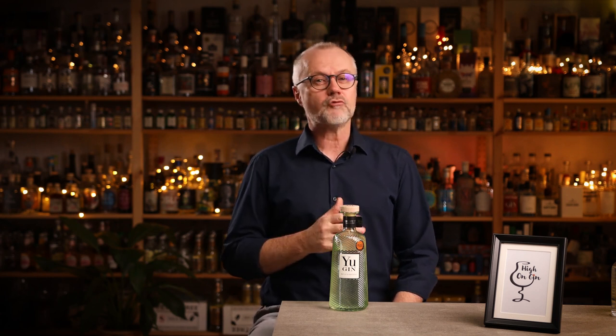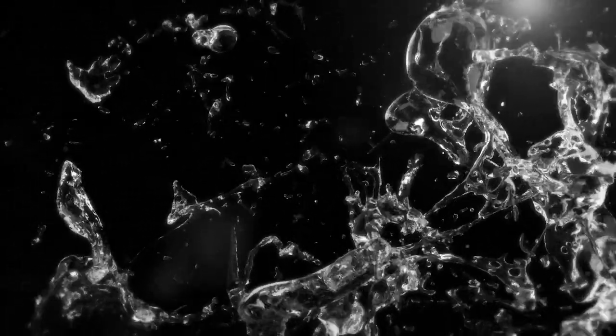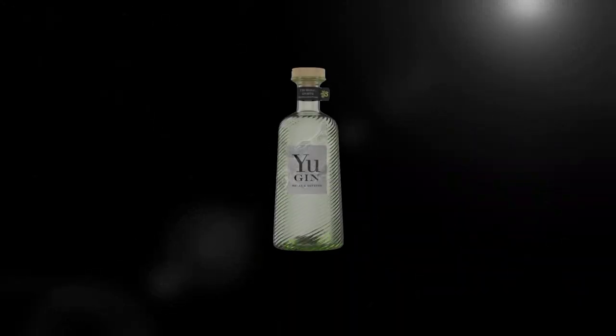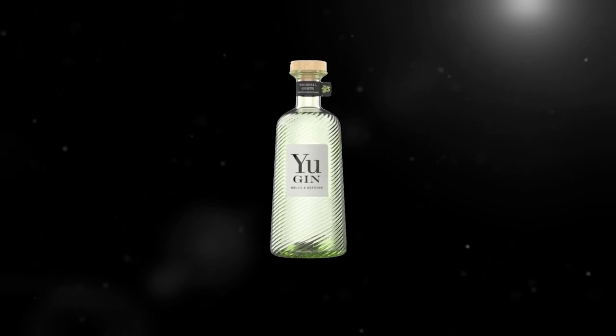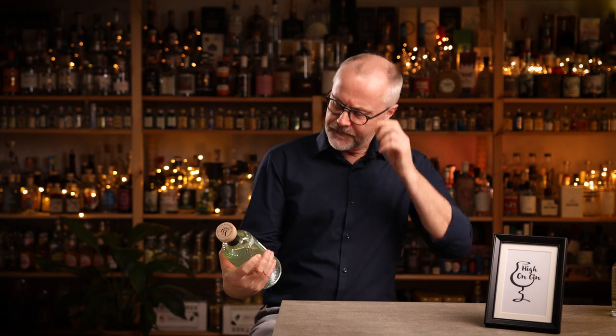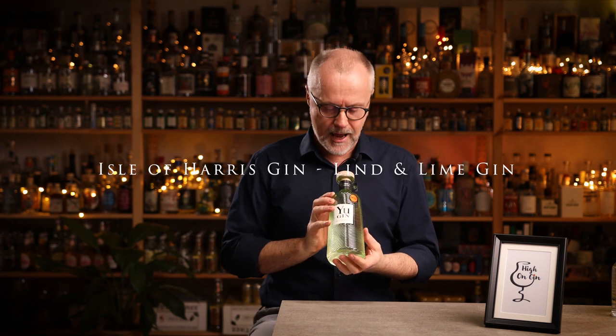Yu-Gin is made by Spiritique, located in the world-renowned region of Cognac in France. The company states that they take pride in making every little detail unique, from the bottle design to the recipe, while still staying true to the craftsmanship and tradition of the area. And by looking at this bottle, I'd have to say — true. It really reminds me of a combination between the Isle of Harris gin and the Linn and Linn gin — two beautifully designed gins.